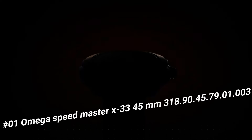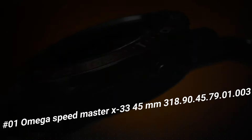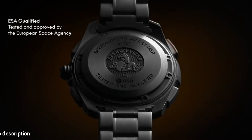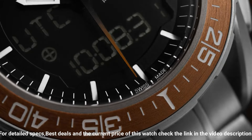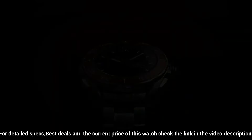Number 1: Omega Speedmaster X3, 45mm, model 318.90, case size 45.79mm, thickness 1.3mm. Highly precise, thermocompensated, multi-functional quartz movement with special functions developed, tested and qualified by the European Space Agency. ESA calibrated to power multiple digital and analog displays. Analog functions include hours, minutes, and seconds. Digital functions track time zones and date on Earth and Mars. The Mars functions can track the rover's mission on the Red Planet, while a solar compass allows the watch to find true north on both Earth and Mars. Battery life: 24 months. Quartz. What a nice watch it is.